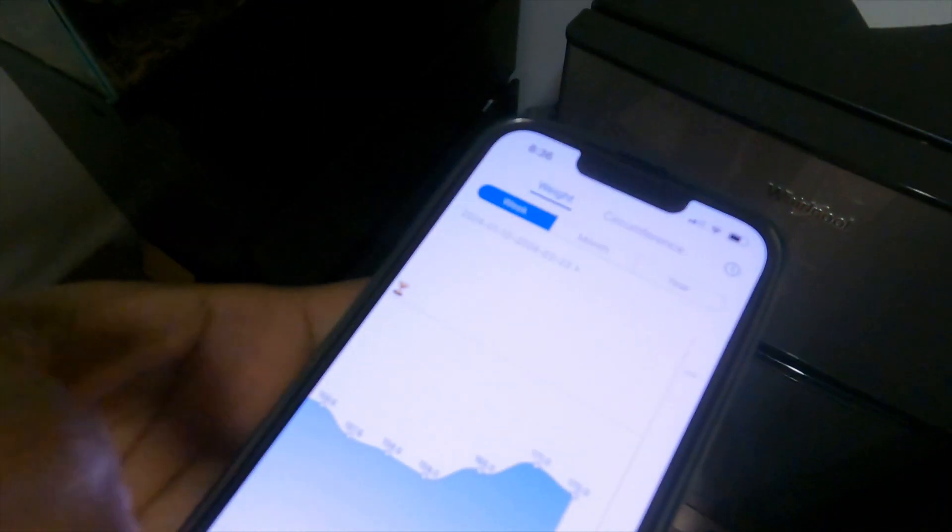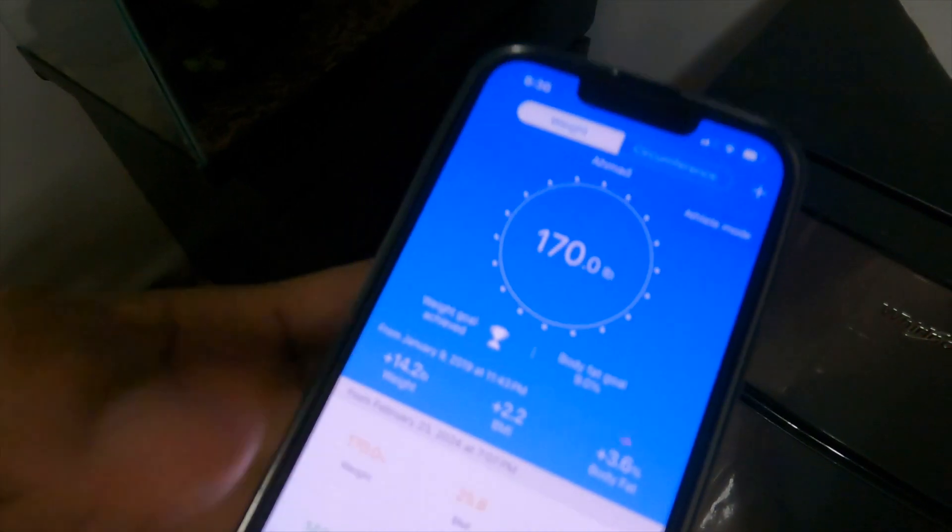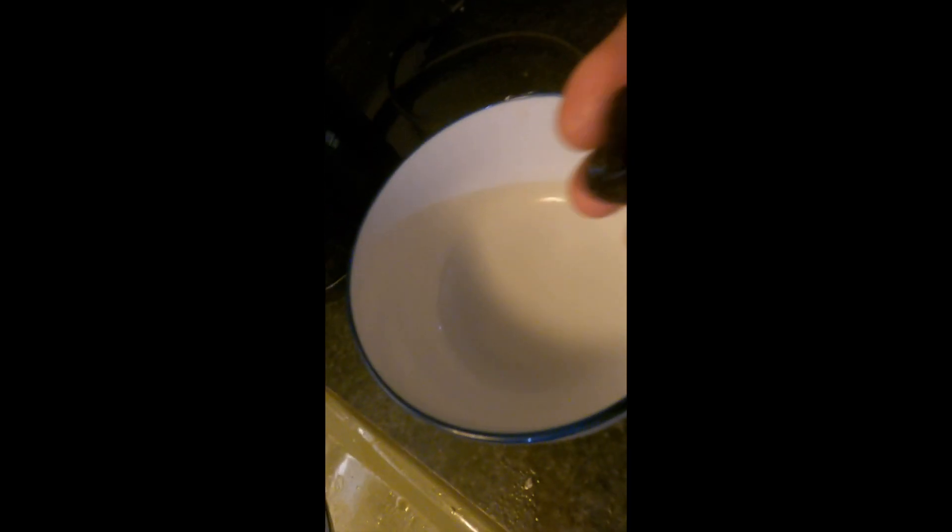Hey guys, this is my full day of eating and exercising as I'm preparing for competition. I'm using this app to monitor my weight — currently I weigh around 178 pounds. First thing in the morning, I eat two servings of oatmeal, two eggs, and three egg whites.